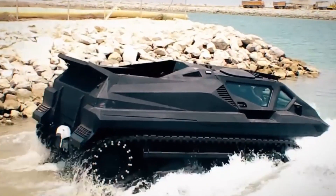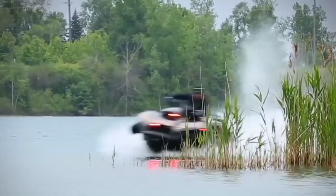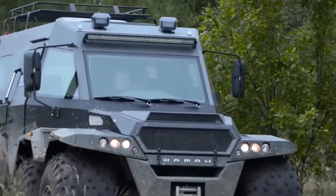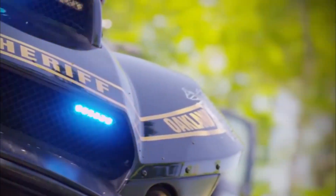10 Coolest Amphibious Vehicles on Earth. Prepare to be amazed by the most incredible amphibious vehicles in the world. These high-speed marvels are designed to effortlessly transition from land to water, making them perfect for conquering even the most extreme terrains, from dense forests to frozen lakes. Make sure you watch the entire video for a surprise at numbers 9 and 10.